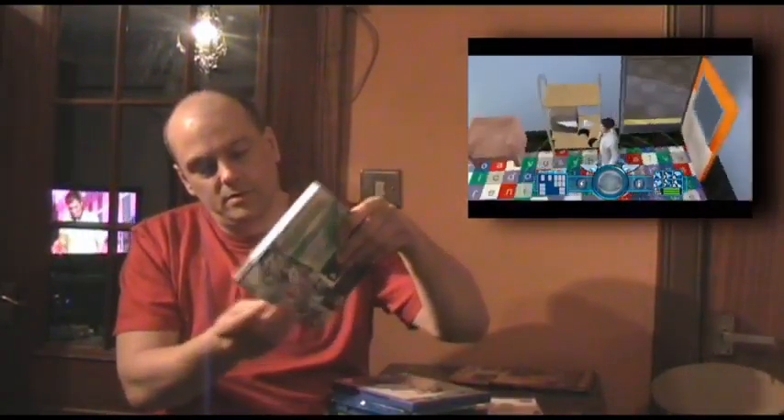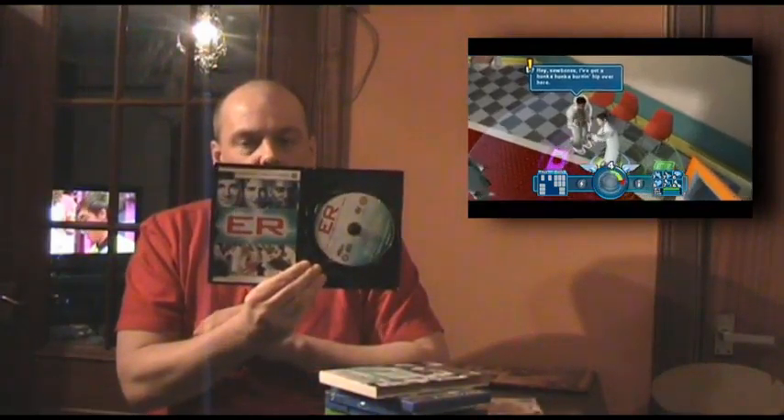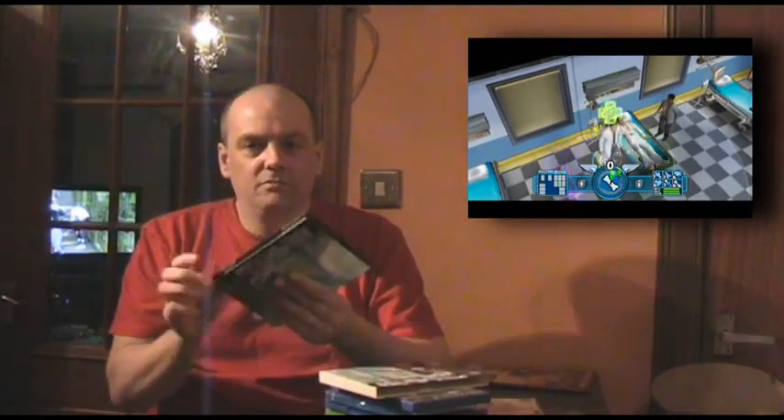It comes in this sleeve which is in great condition. There's a disc inside and I haven't loaded it into my computer yet. It's meant to be really good actually — you've got some of the real actors doing the voices for it. I think you play a young doctor starting off. Because I'm a huge fan of the series, I wanted to get this just to have it.